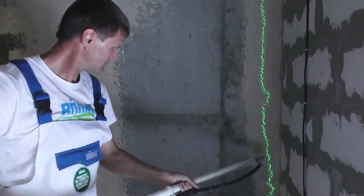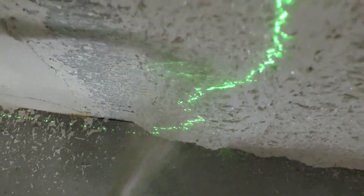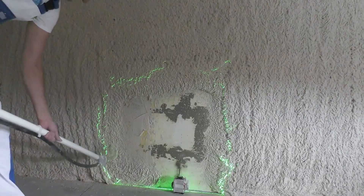So if you want efficient, precise plastering, Volma is your best bet. Don't forget to engage your brain and stay tuned for more incredible construction tech — subscribe for fascinating facts and updates.